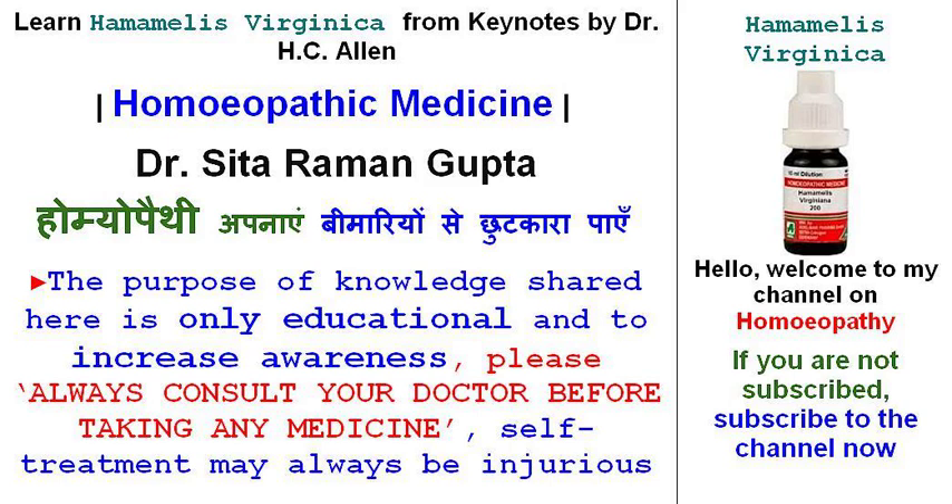Learn Medicine Hamamelis Virginica from Keynotes by Dr. H.C. Allen.